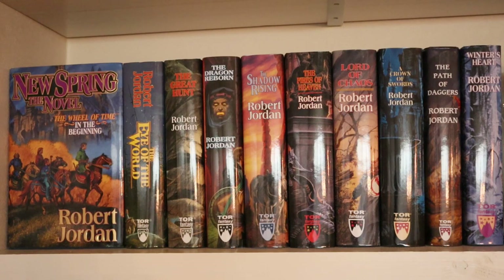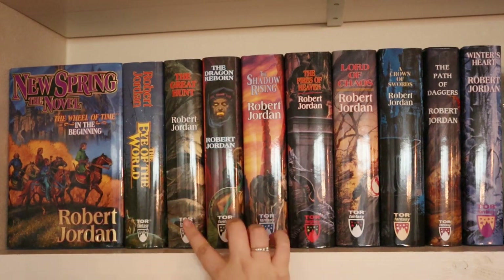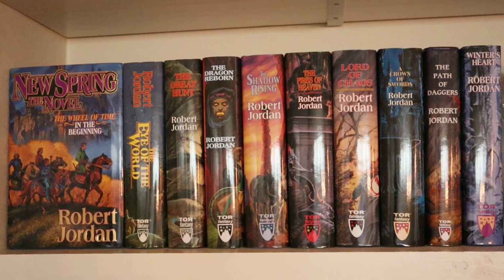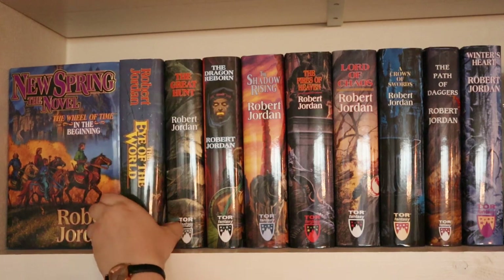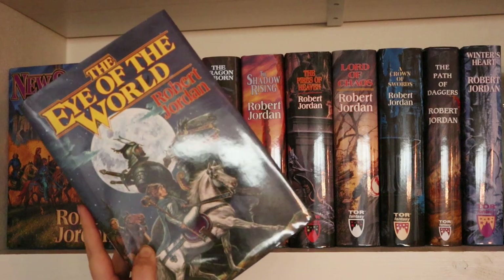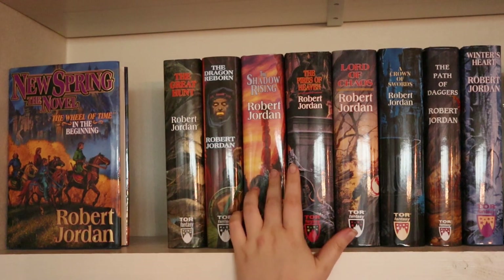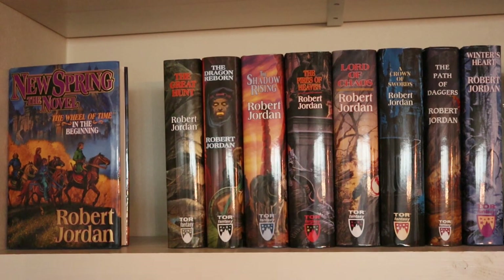Then I have my Wheel of Time collection — books one through nine plus the prequel. I've read some but DNF'd the series. I read book one, then books two, three, and four, and actually DNF'd the fifth book, The Fires of Heaven. I really like these covers — cheesy fantasy covers, I love that. One thing I don't really mind is having books I don't like on my shelves as long as I like the covers. It's a shame I didn't like the series, because I was hoping I would.